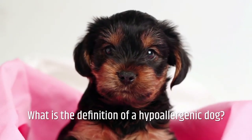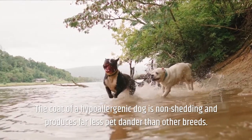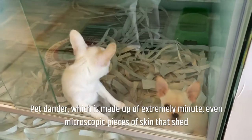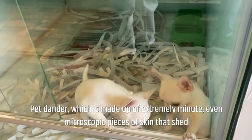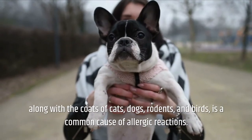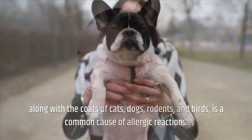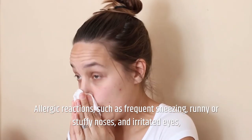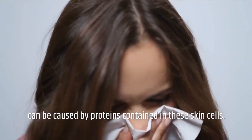What is the definition of a hypoallergenic dog? A hypoallergenic dog is non-shedding and produces far less pet dander than other breeds. Pet dander, which is made up of extremely minute, even microscopic pieces of skin that shed along with the coats of cats, dogs, rodents, and birds, is a common cause of allergic reactions such as frequent sneezing, runny or stuffy noses, and irritated eyes, caused by proteins contained in these skin cells.